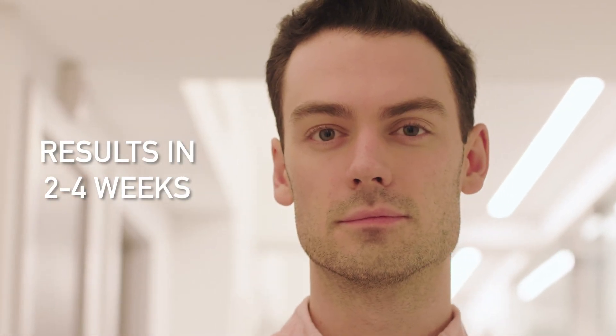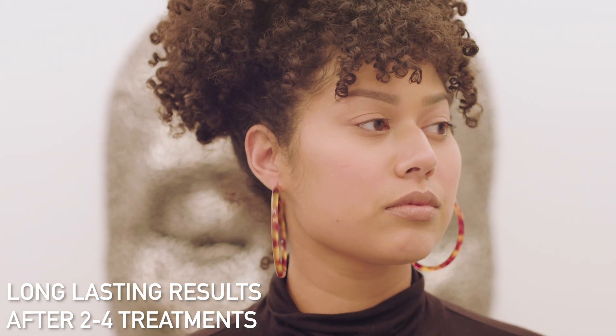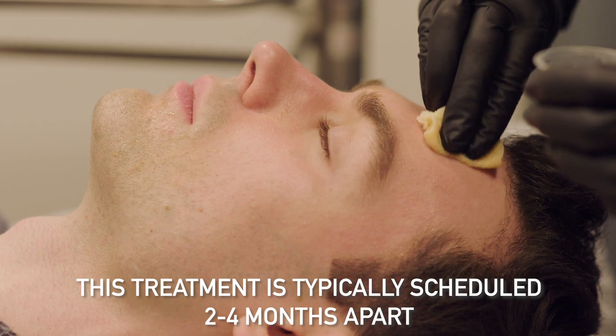Visible results occur over the first two to four weeks. Lasting and significant results are seen after undergoing two to four treatments. Chemical peels at Lux Surgery are scheduled two to four months apart.